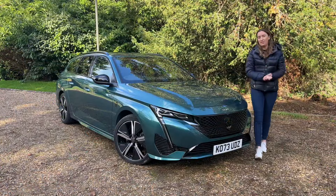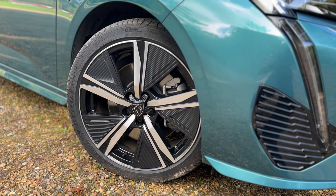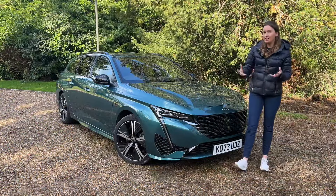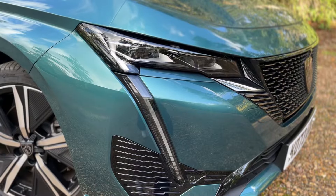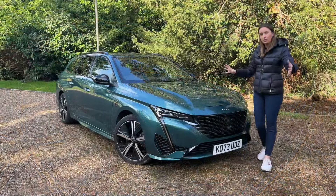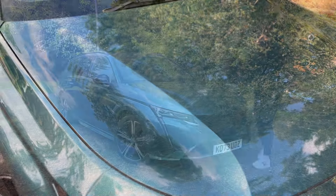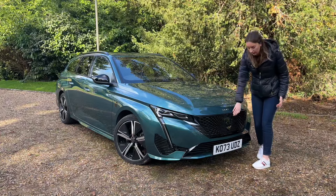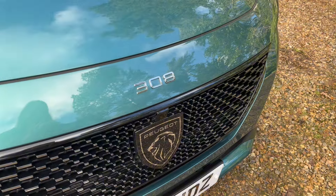As this is a GT Line, we get these 18-inch alloy wheels. I don't like the aeroblade style, but I'll leave that to you — let me know in the comments. You also get full LED matrix headlights in this fang design, which is very modern. I think the overall look at the front is very sleek. I like the indentations in the bonnet. I'm not that big a fan of the grille, but I quite like the badge.